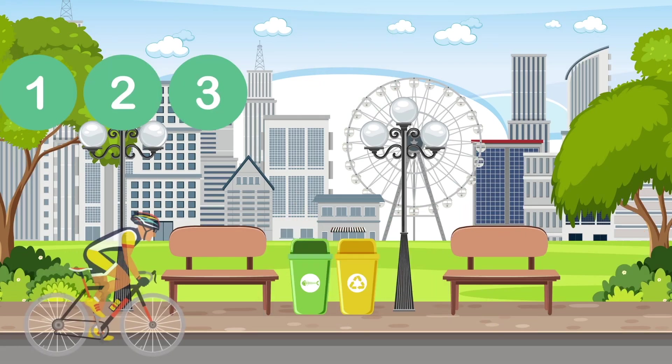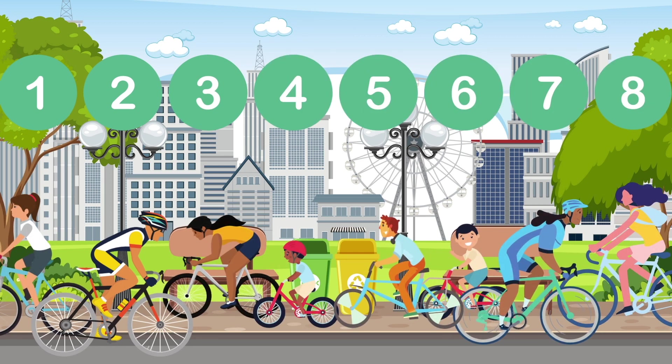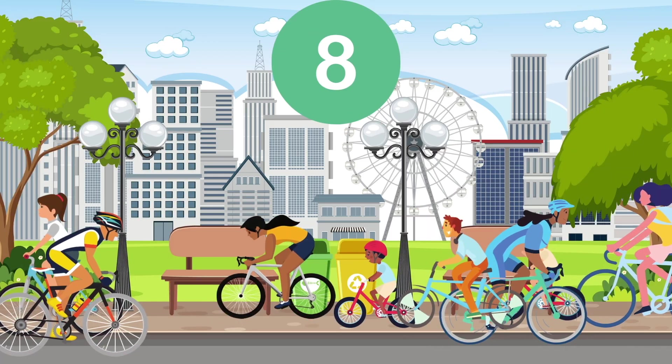1, 2, 3, 4, 5, 6, 7, 8. People riding bikes! 8!